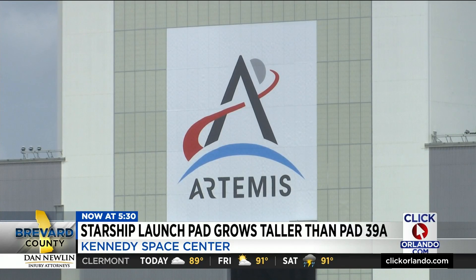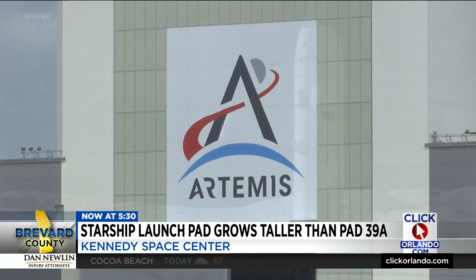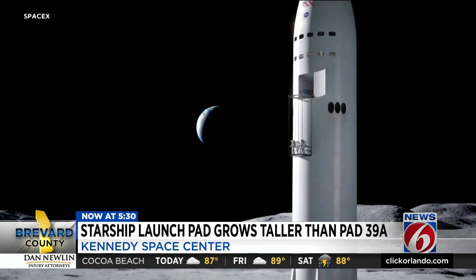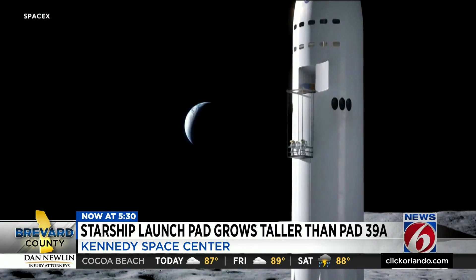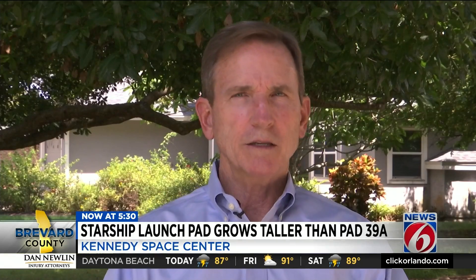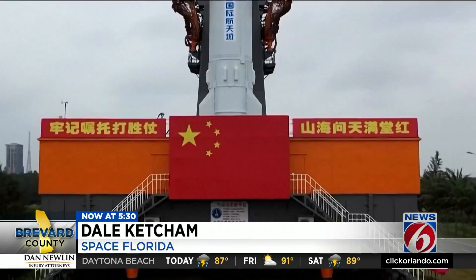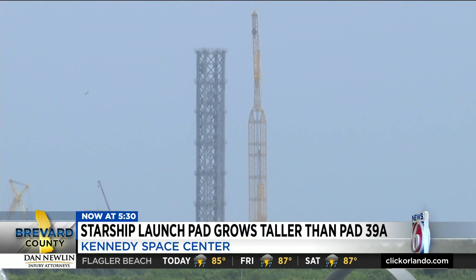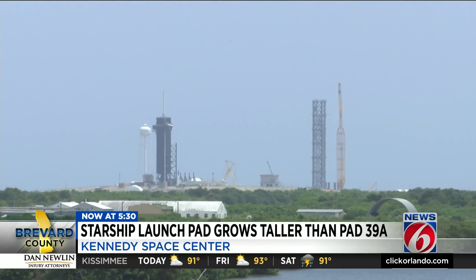Later, Starship will be used as the lunar lander for NASA's Artemis III mission, returning American astronauts to the moon for the first time since the Apollo program — and with competition in space from a new world power. The Chinese are breathing down our throats; they want to get to the South Pole of the moon faster. So seeing that launch complex going up on LC-39 is encouraging to all of us.